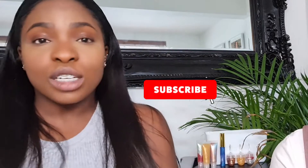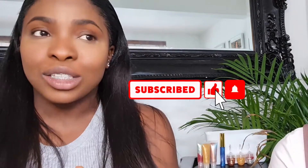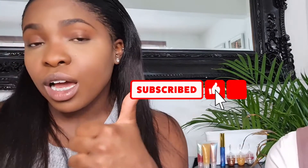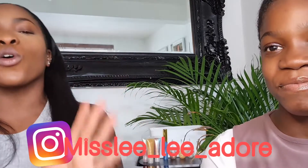Hey, it's your girl Miss Lee here — good morning, good afternoon, or good night depending on where you are guys. If you haven't done so already, please subscribe, hit the subscribe button, the thumbs up, and the notification bell so that you are notified every time your girl drops new content. In addition, please follow me on my other social media platforms — I put the link across the screen.